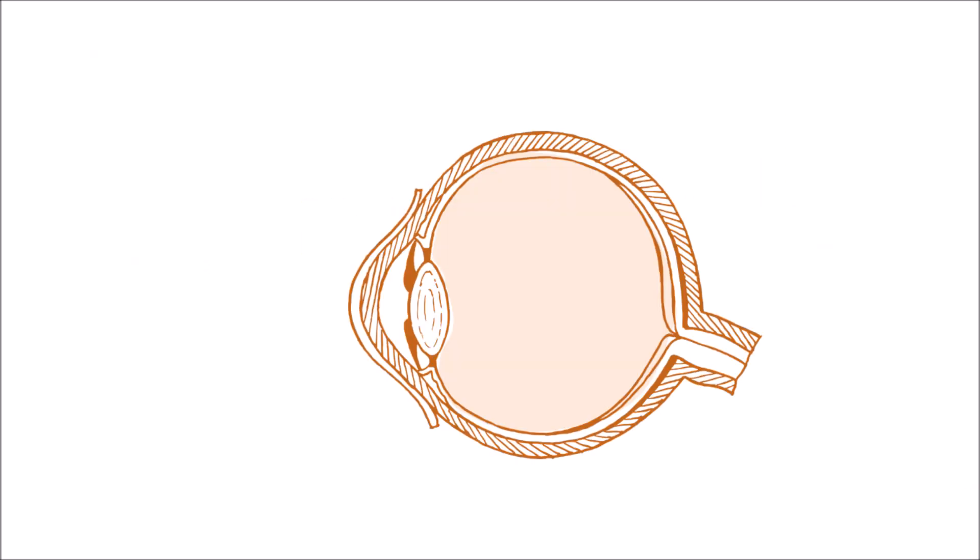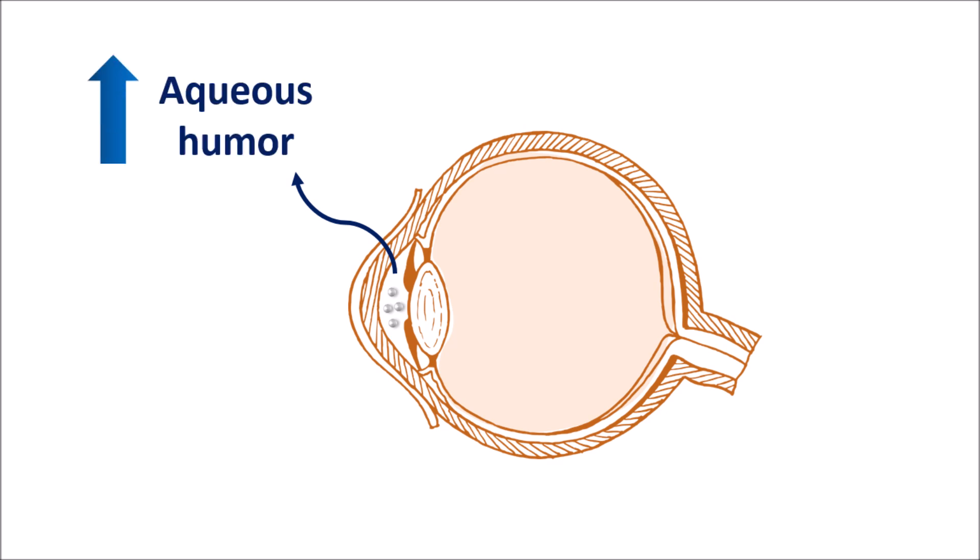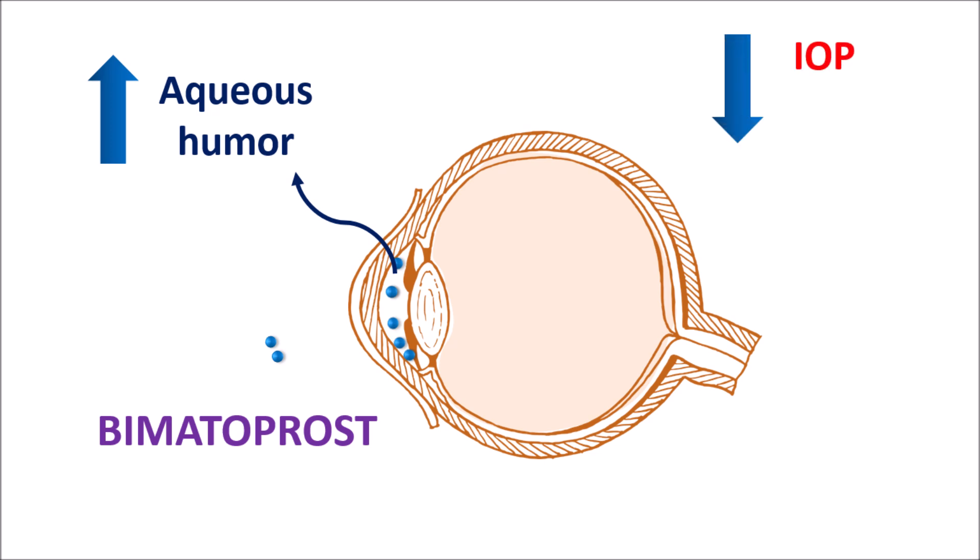Now let us see how this drug acts. Bimatoprost mainly acts on the eye. Within the eye, aqueous humor is responsible for lubrication of the lens. However, when its levels are elevated, it produces high pressure within the anterior chamber, causing pain and discomfort. If left untreated, it may lead to blurred vision and even loss of vision. Bimatoprost is selectively accumulated within the anterior chamber, where it increases the outflow of aqueous humor. Due to the increased outflow, the intraocular pressure is reduced, relieving the symptoms of both open-angle glaucoma and ocular hypertension.